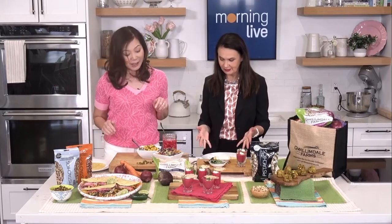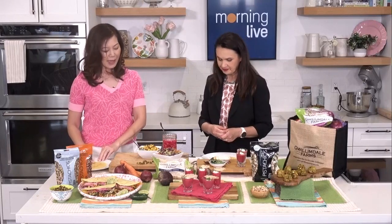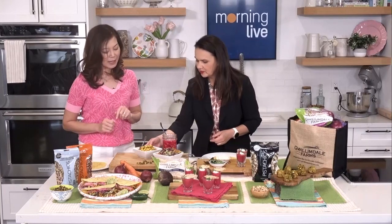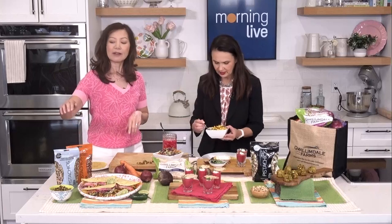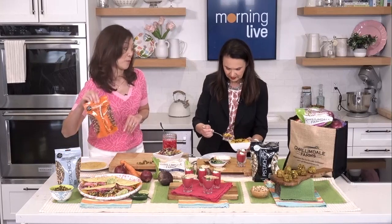We're going to make tacos. The first recipe is called Street Tacos with an avocado pistachio cream slaw. Let's start with our corn tortilla and we're going to add the filling, which is some pistachios and corn. I've used the Wonderful Pistachios no-shells lightly salted. You can also use the smoky barbecue pistachios if you'd like to give it a bit more oomph and flavor.